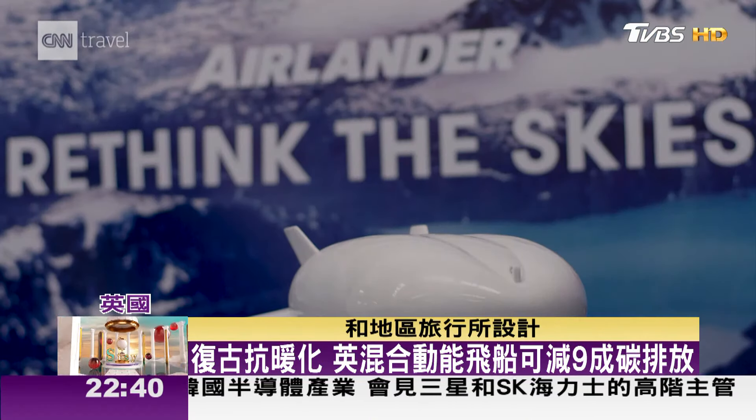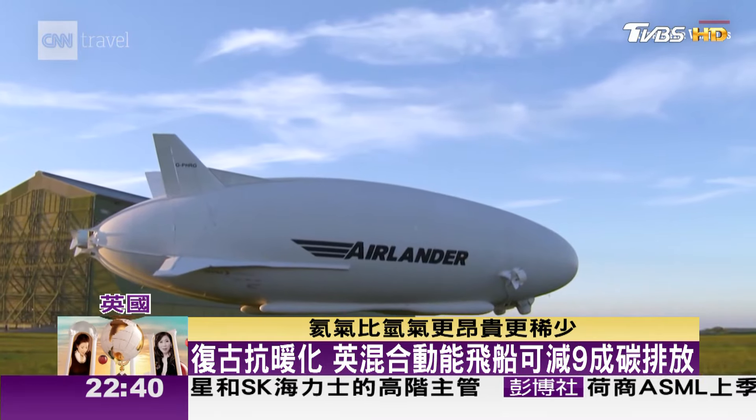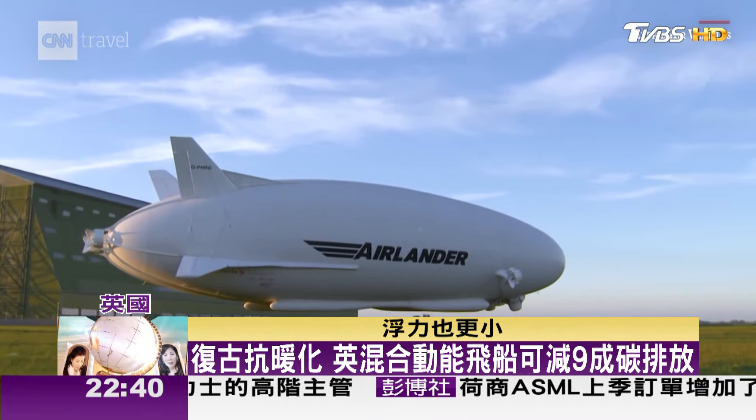The Airlander 10 is designed for short haul and regional journeys. It's filled with helium, which is more expensive, scarcer and less buoyant than hydrogen, but is also safer as it's not flammable.